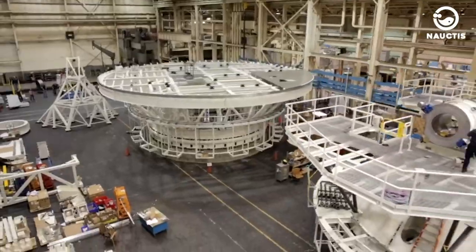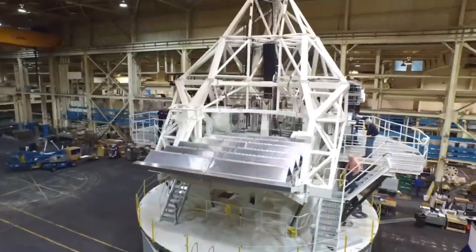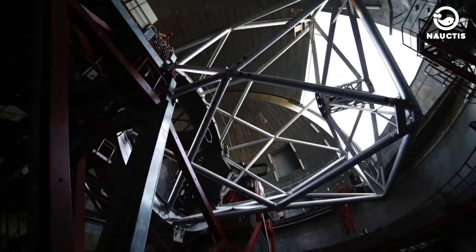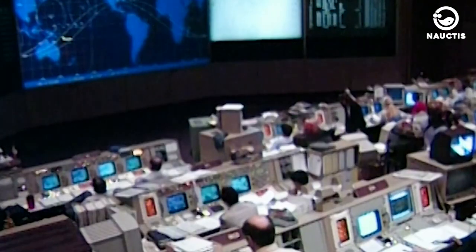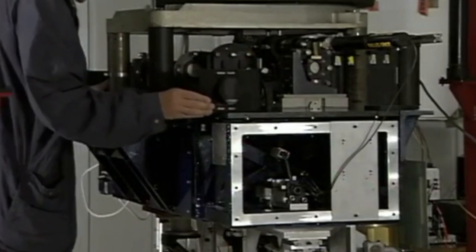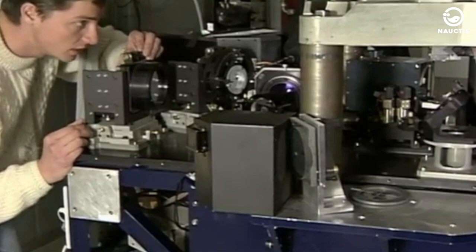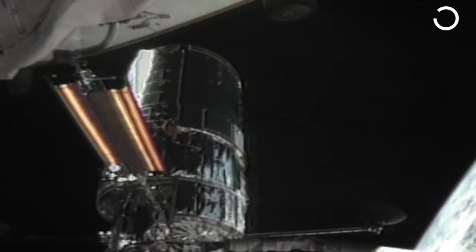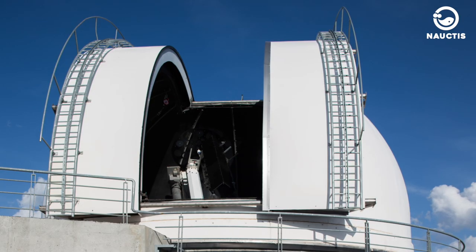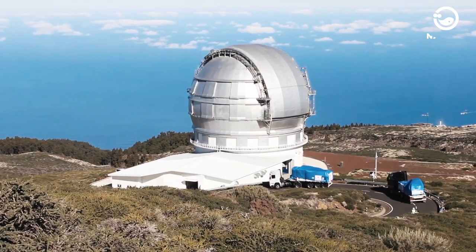These top-tier telescopes are the result of creative thinking over decades, combining innovative design with advanced technology to unravel the mysteries of the universe. While the traditional image of an astronomer peering through a telescope's lens is now rare due to digital data analysis, telescopes still have their unique features. Most telescopes use large mirrors to capture light and are placed at high mountain altitudes above the thick atmospheric layers.